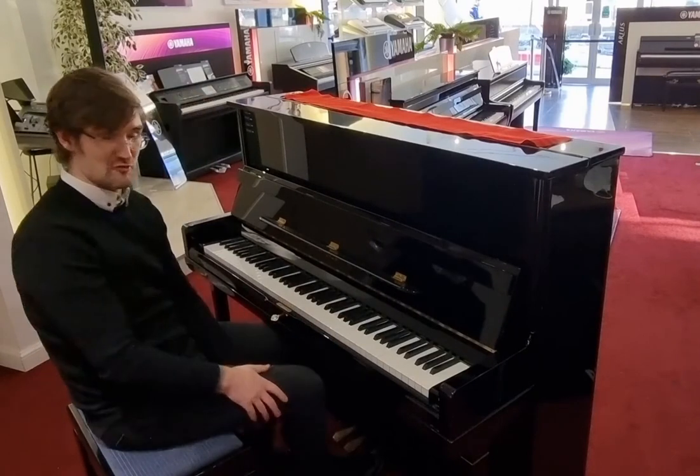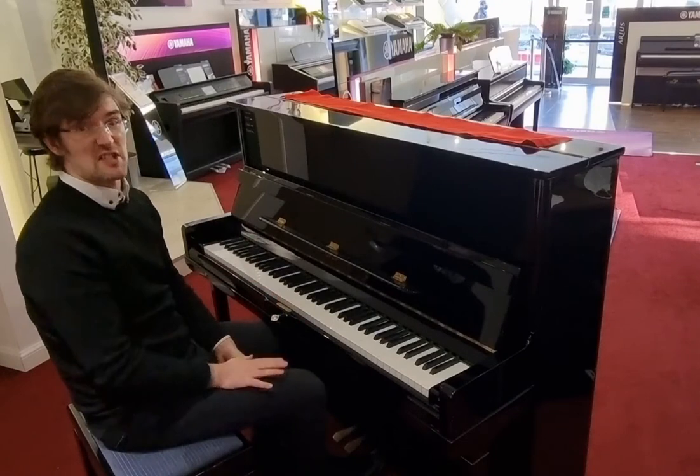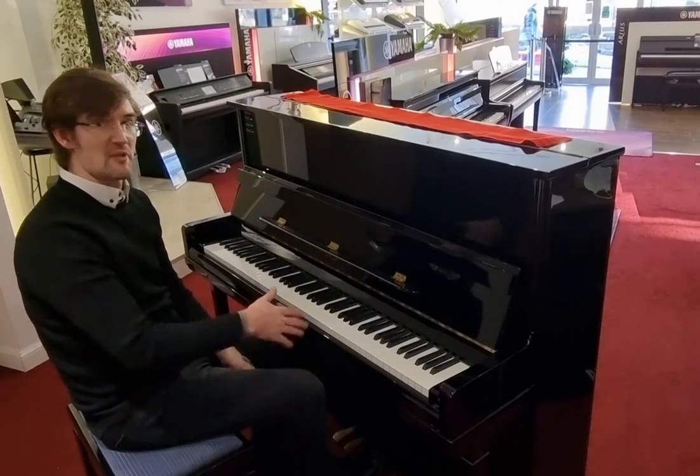It's an absolute dream to play. Beautiful long sustain — fantastic piano, and especially at this kind of price. You're looking at something that would normally cost about five or six thousand.